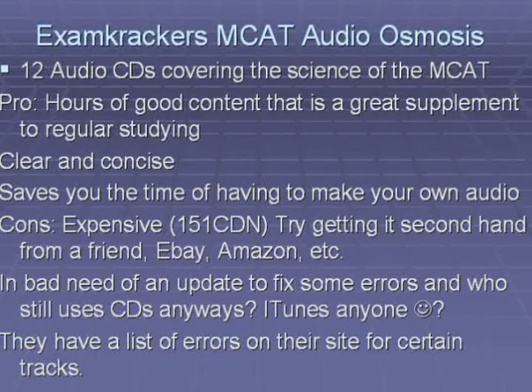The other commercial product I'd like to review for MCAT study on the go is Exam Crackers MCAT Audio Osmosis. It consists of 12 audio CDs covering the science of the MCAT, and audio CDs you can carry around and listen to on the go — especially on the bus. The pros are that it has hours of good content that is a great supplement to regular studying, it is easy to listen to on the go, and it is clear and concise, saving you time from having to record dictation audio on your own.